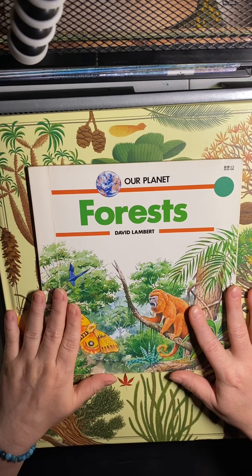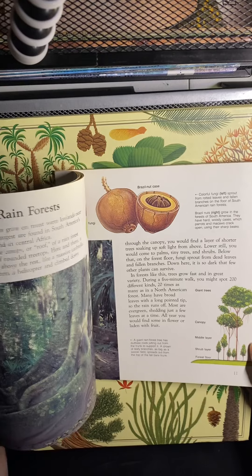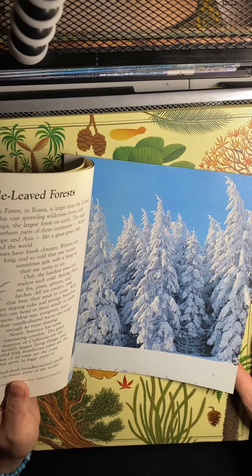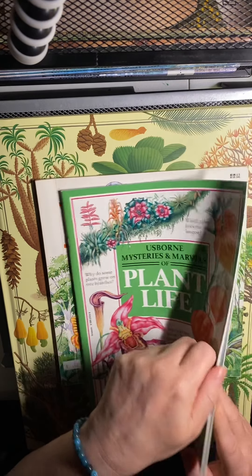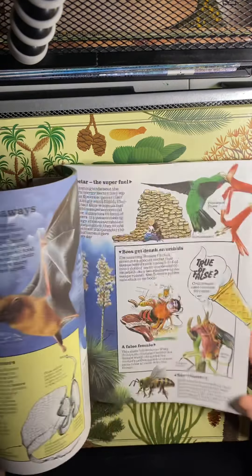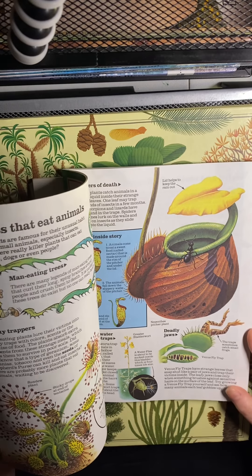This is another fun library bookstore find — Our Planet — a short simple book with little bits of information. Not super in-depth but there are some good sections, and it's definitely good to go along with a trees and forests unit study. We've also got Usborne Mysteries and Marvels of Plant Life. Usborne books are always really nice — I used to be an Usborne consultant, but with so many consultants and the books available on Amazon, it made it hard to build a business with that.